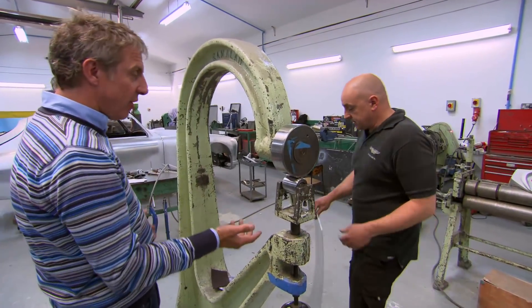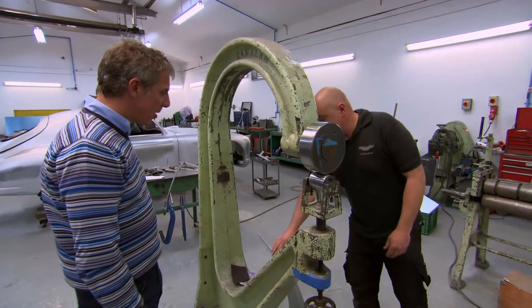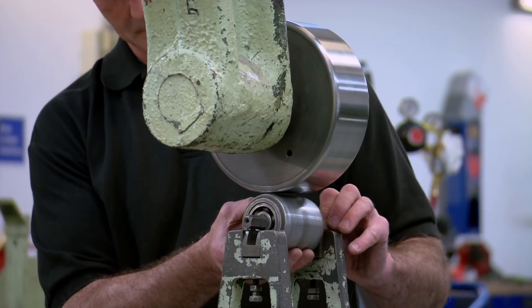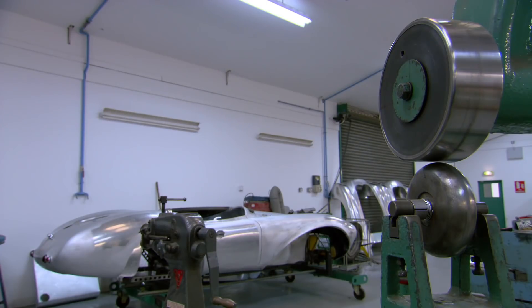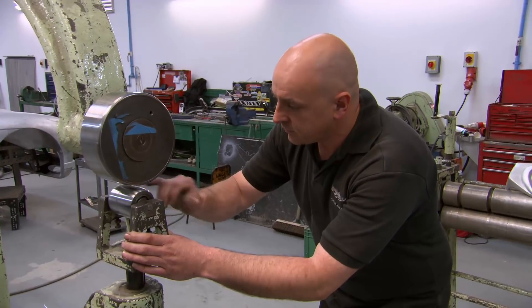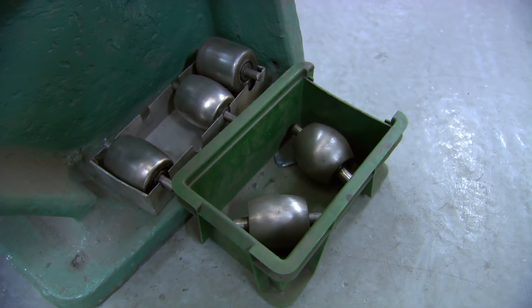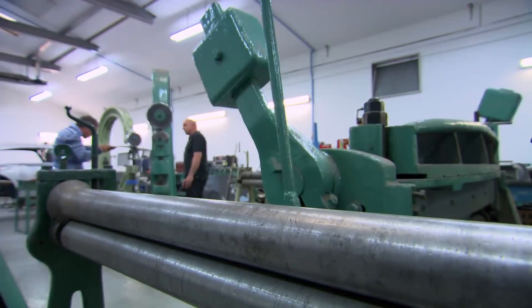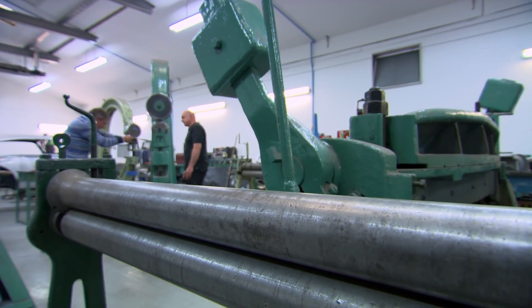So what's this called? This is the English wheel, and this is what allows us to stretch metal. Each time you approach a job, the first thing you have to do is obviously get the right wheel in for the job you want to do. You get different profiles — they'll obviously give you different curves. And this is all done by eye, just a feel thing. So this is how you make an Aston Martin DB5? This is how you make an Aston Martin DB5 nose panel.